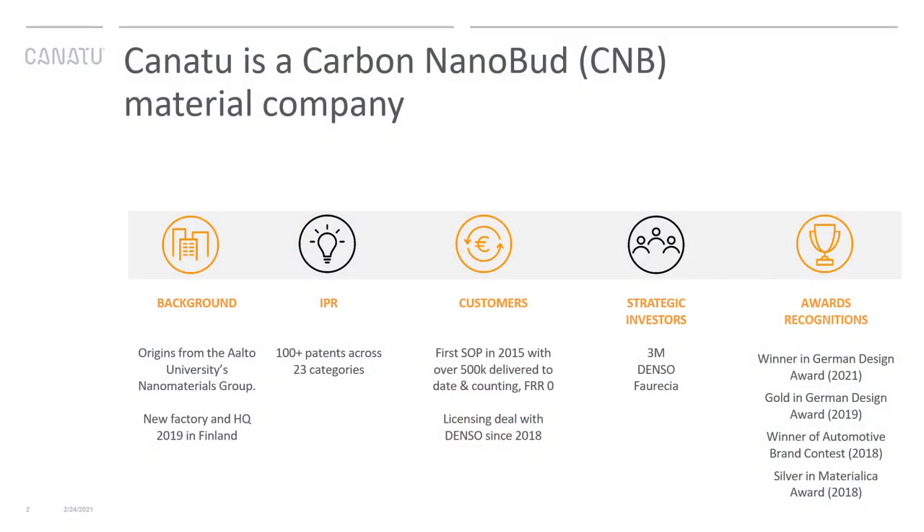Kanatu is a materials company. We have invented an entirely new carbon nanomaterial with unique properties — it's called carbon nanobud. Our origins are in the Aalto University, where we've created a very strong patent portfolio. We have patents for the material itself, for the manufacturing method, as well as different application areas.